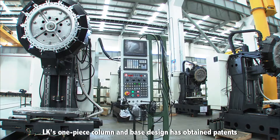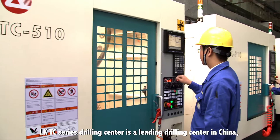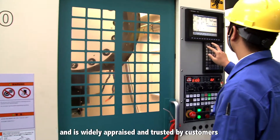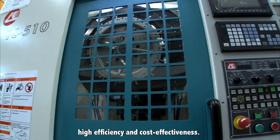LK's one-piece column and base design has obtained patents in mainland China, Taiwan and the US. The LKTC series drilling center is a leading drilling center in China and is widely appraised and trusted by customers in the industry for its rapidness, high efficiency and cost effectiveness.